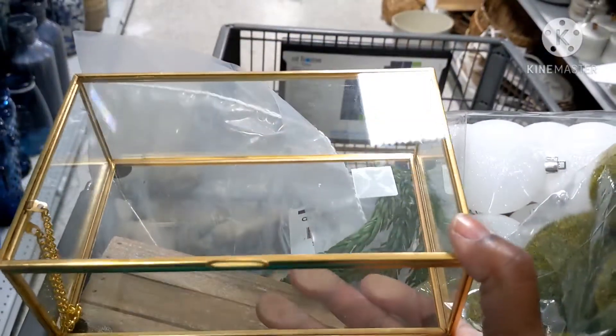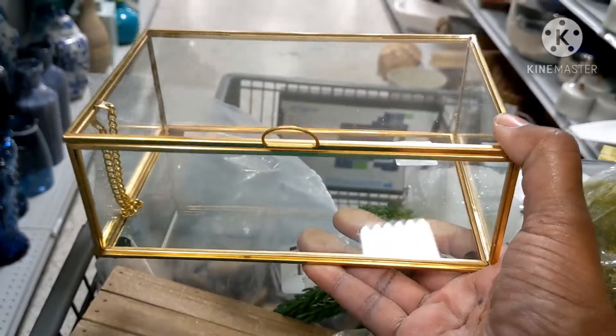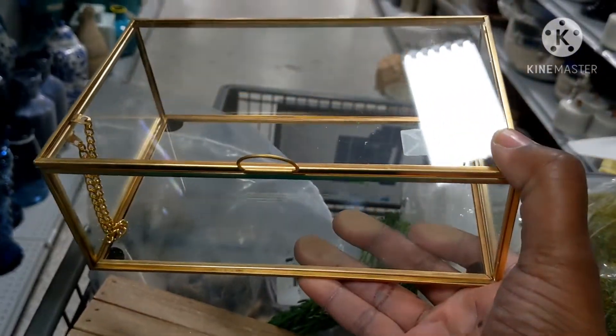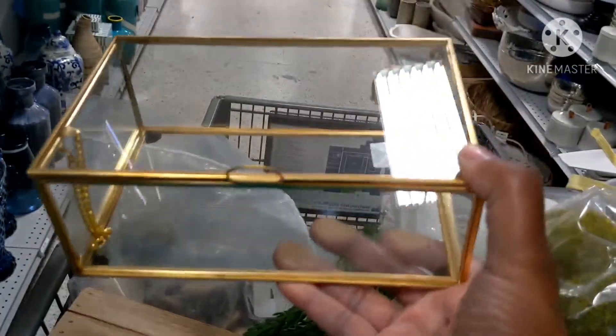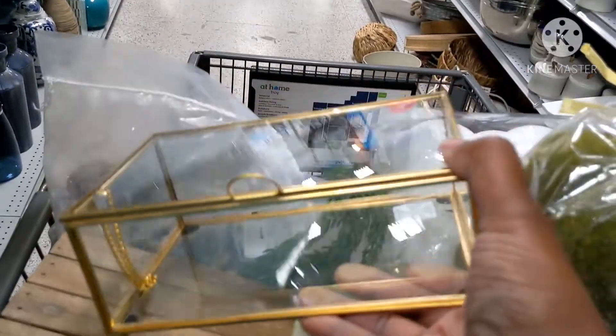This is exactly what I was looking for. I am putting my remote controls in here — this is in the living room. I have one for my portable air conditioner, one for the television. So that is what I'm using this for.